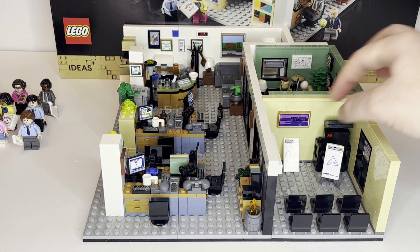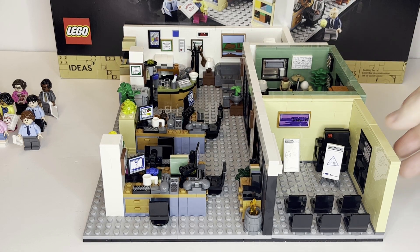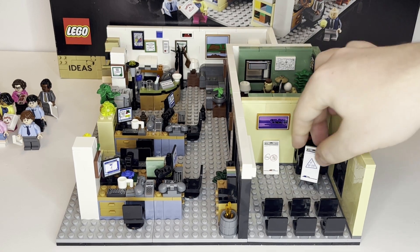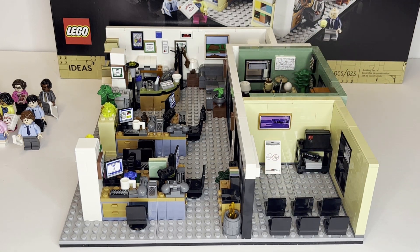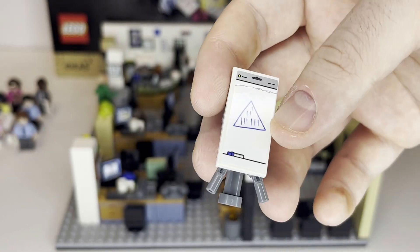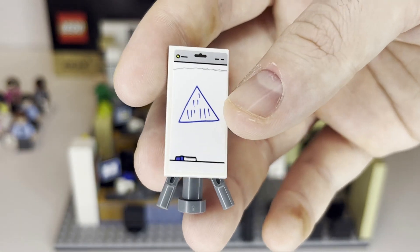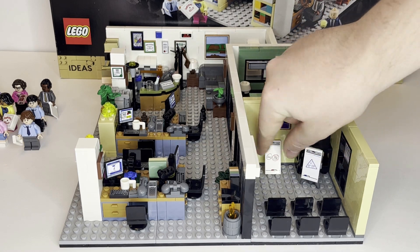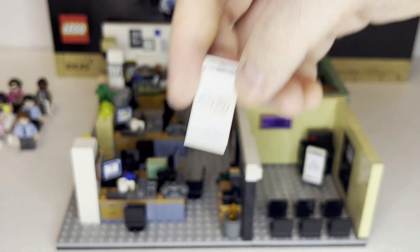To the side, we have probably one of the main references in the set — the conference room or meeting room. A bunch of the memes generally happen in this room. You have a whiteboard or poster board build. On it, there's a sticker tile representing the pyramid scheme that Michael gets involved in and tries to get all his co-workers involved in, before Jim shows him that it is indeed a pyramid scheme. To the side, there's also the 'don't and don't bother' reference tile, which is excellent.